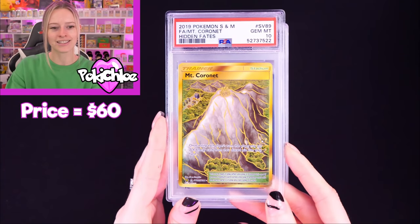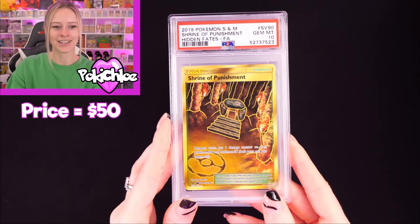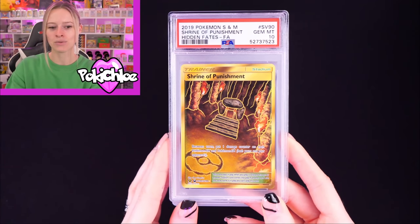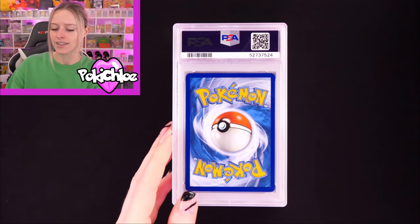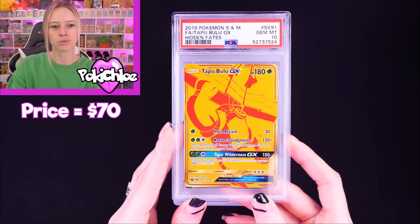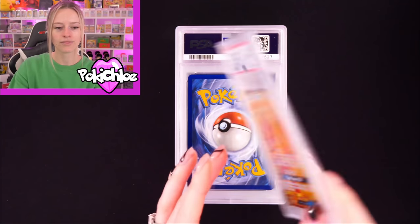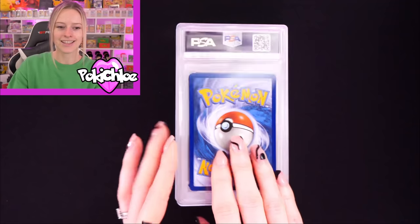This is brilliant — Shrine of Punishment in a 10. We have never, ever pulled Shrine of Punishment ever, so maybe we'll see it in the future, or maybe it will just evade us forever. Then Tapu Bulu in a 10 — we have pulled all the Tapus on the channel, always a great hit. Tapu Fini in a 10. Tapu Coco in a 10.